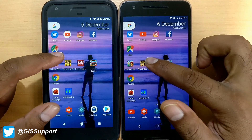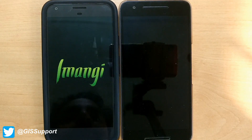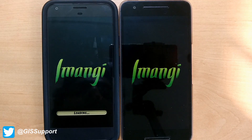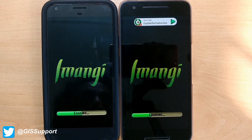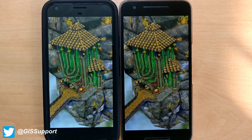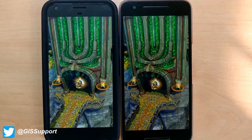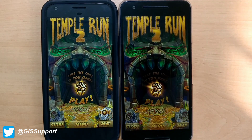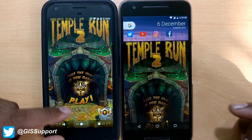Next up is Temple Run 2. Almost the same time on both devices. So it looks like the Nexus 6P is still a great buy — even in 2016 you can get it at half the price, no problem.